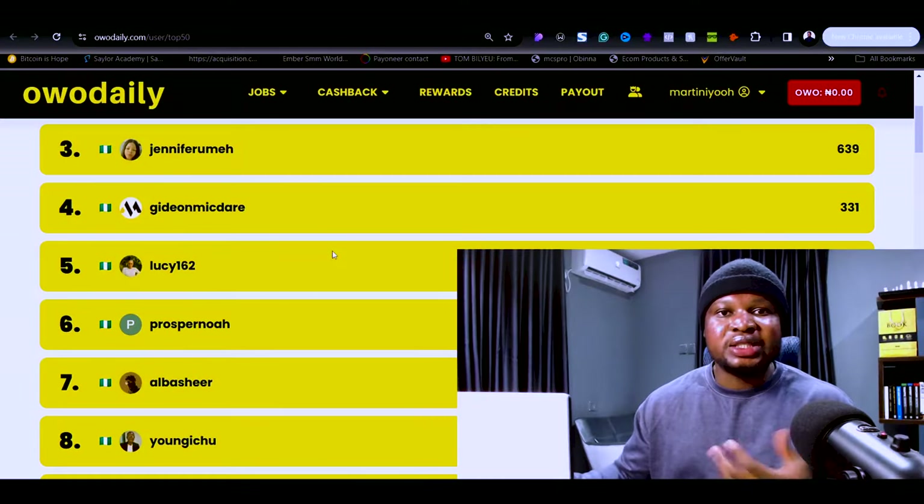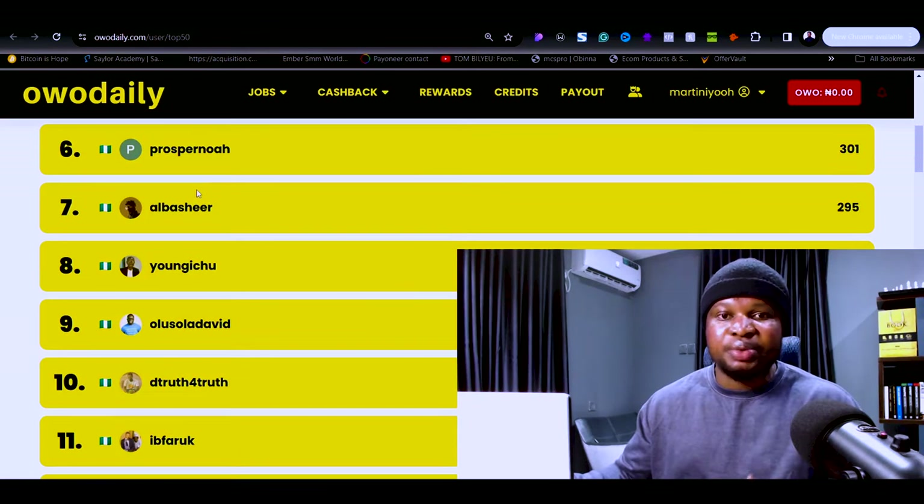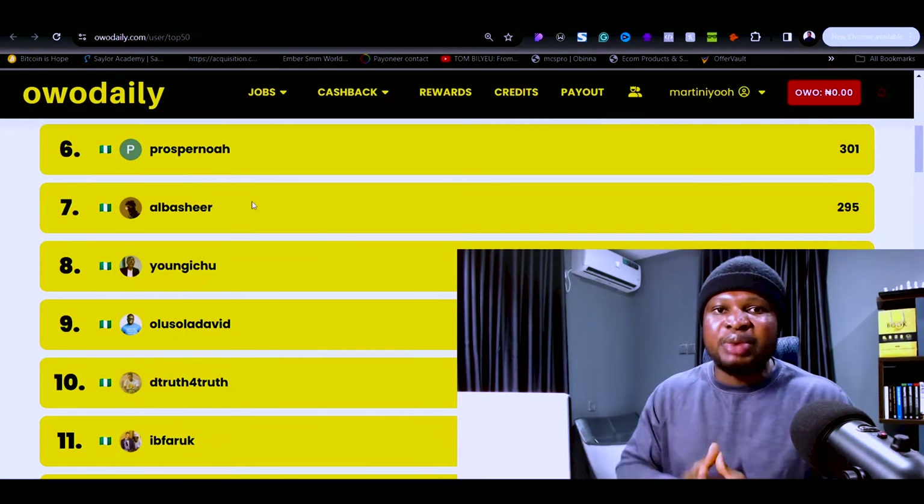Now that you are a member of our community, let me share the most effective strategies to start making money on Owo Daily so you will stop complaining. But before I share the best strategies, let me show you the mistakes that the majority of you who are not making money on this platform are making, so you can avoid them and start earning more.